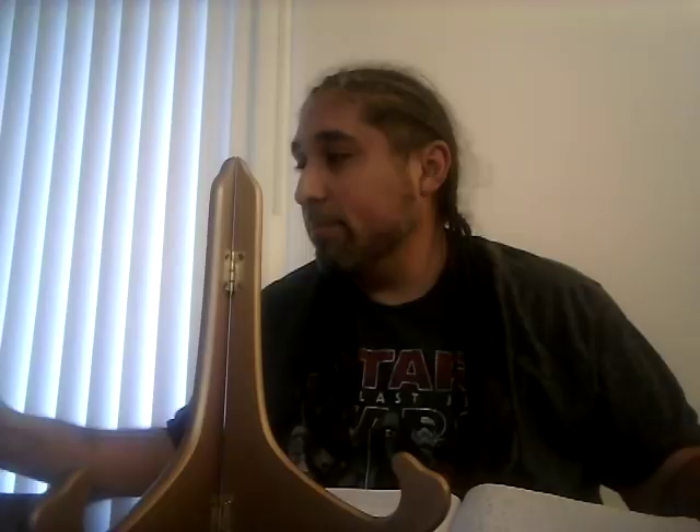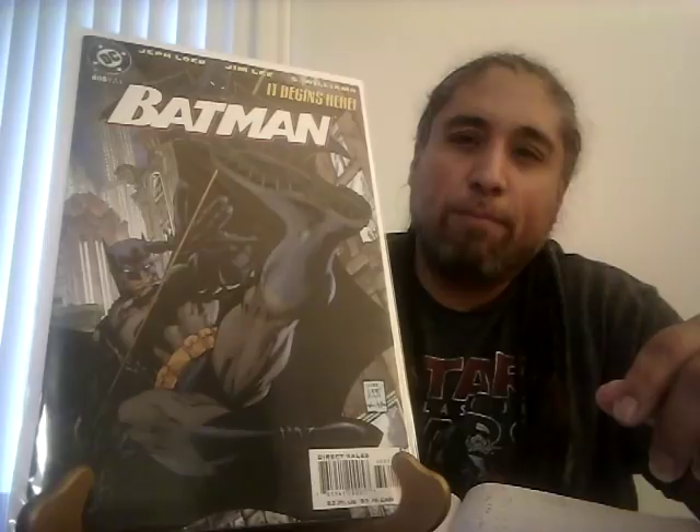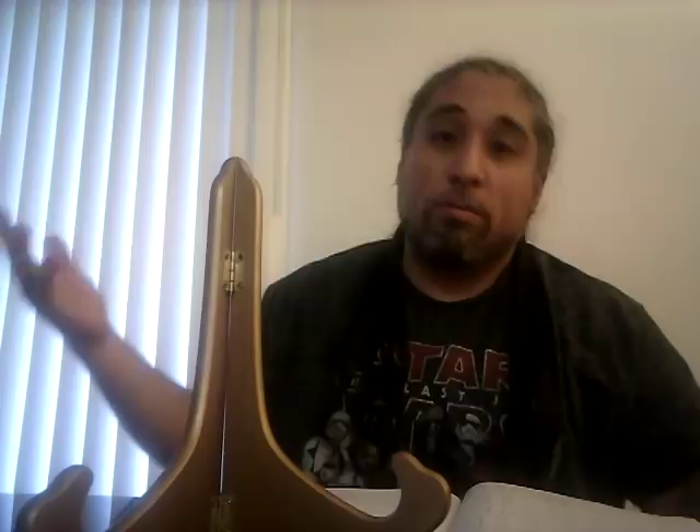Batman 608, the beginning of the Jim Lee Hush storyline: a CGC 9.8 sold for $67, which was surprising because this book usually goes for over $100. Whoever bought it got a sweet deal. A 9.4 sold for $25. Very surprised about that, but it is what it is with the market. Now this one here is Dazzler number one.